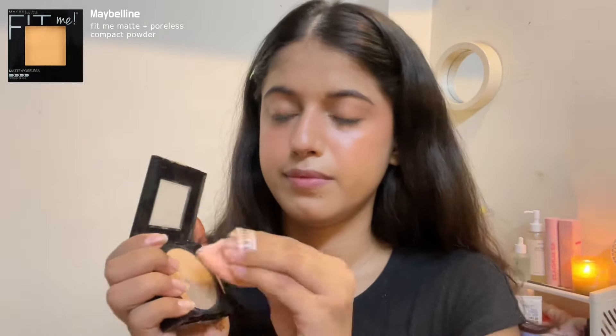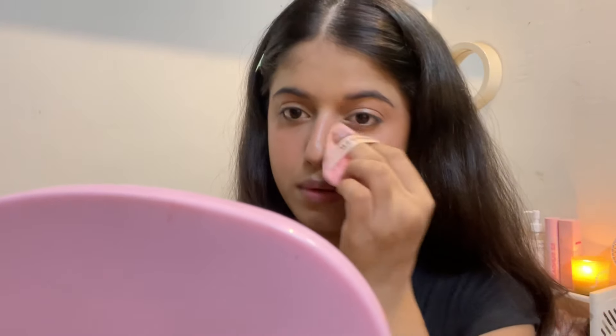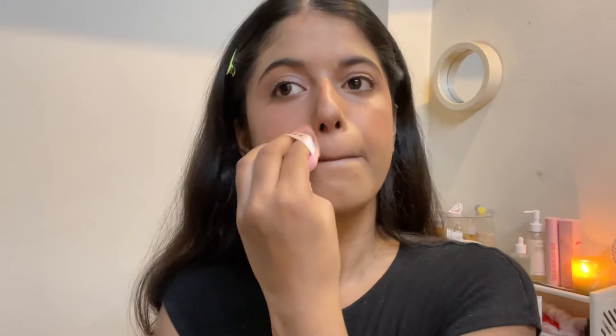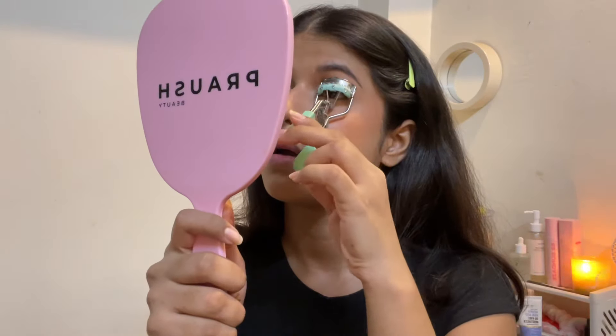I'm not a powder girly, but this one compact powder I love — it sets my base so nicely, blurs out the pores, and mattifies my skin without adding a noticeable layer. These powder puffs are just so good if you want your makeup to look airbrushed and smooth.